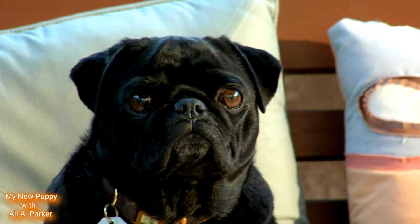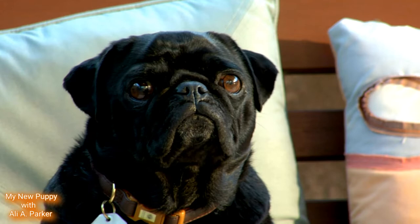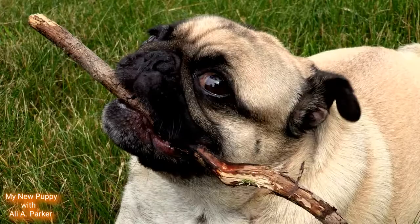Their name is said to come from the Latin word pugnus, meaning fist. The idea being the dog's face resembles a fist.